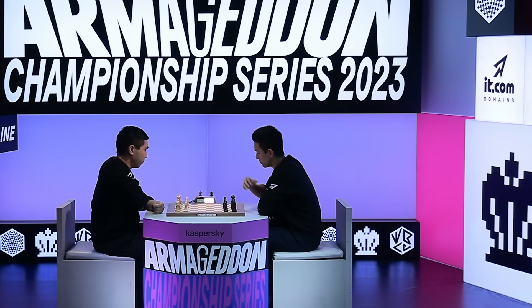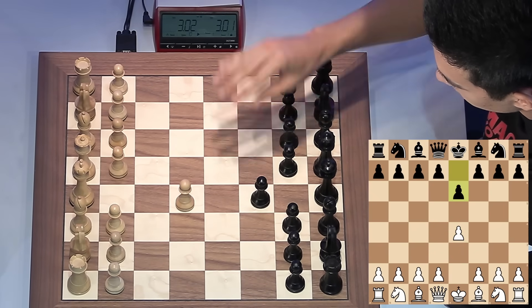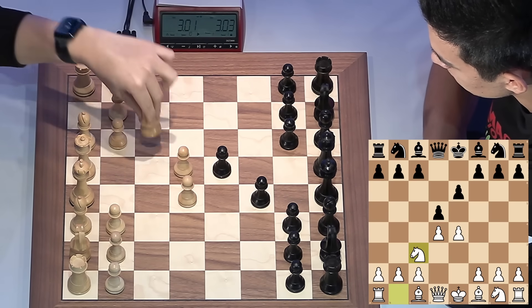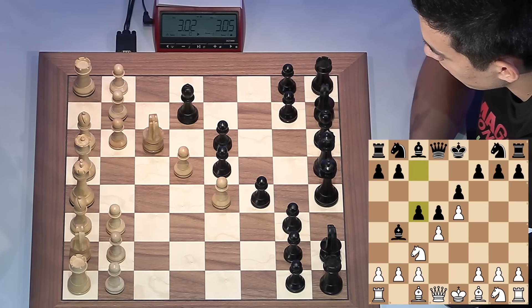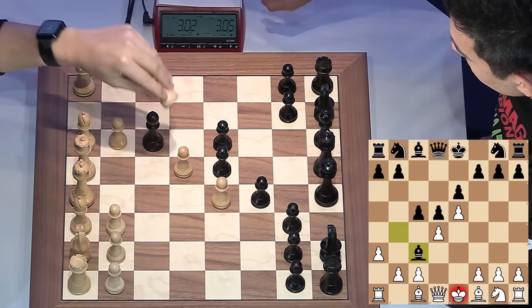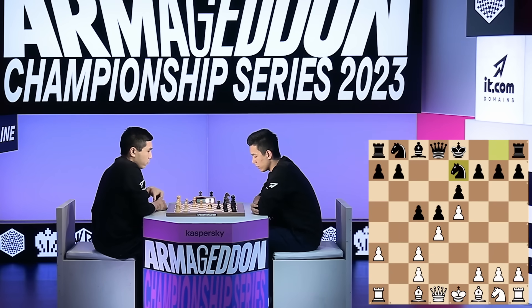They're off! Wesley, what's he going to open with? He's sticking to the time-tested king's pawn, and it's a French Defense from Nordybec. This is the Winawer Variation of the French Defense that Nordybec is playing, named after the player Winawer. This is a very, very sharp system — Bobby Fisher used to favor this system with the white pieces.